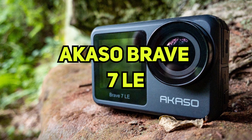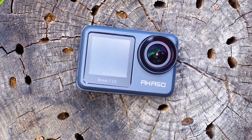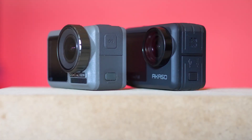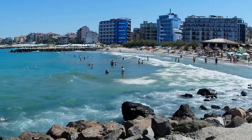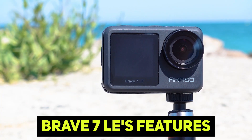Number 2: Akaso Brave 7 LE. No doubt it is one of the best action cameras on the market, because it has so many features for how much it costs. It has the best audio quality of any camera we've tested that isn't a GoPro, and the touchscreen makes it very easy to use, but even though the 4K video quality is good, it doesn't quite match the rest of the Brave 7 LE's features.